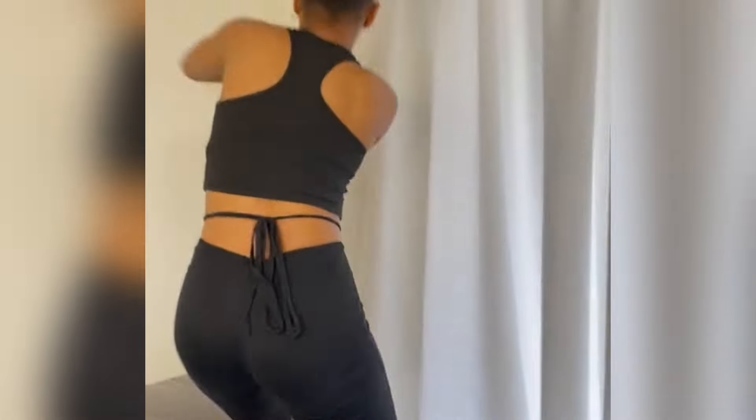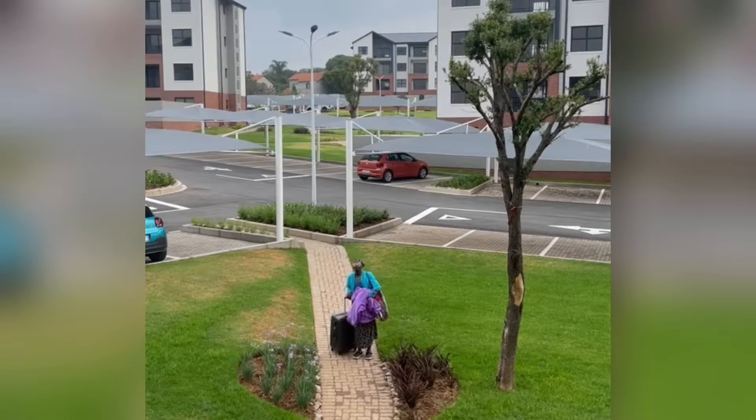It's my mom. Are you serious? I'm serious. You need to hide now. Where am I going to hide? You're asking me. I don't know. Hide anywhere. What are you doing? That's where she's gonna enter. I don't know where to hide. Let's go to the room.